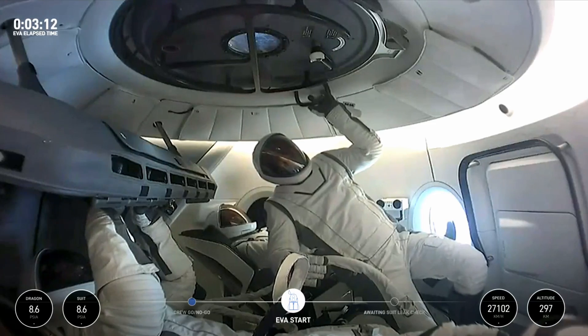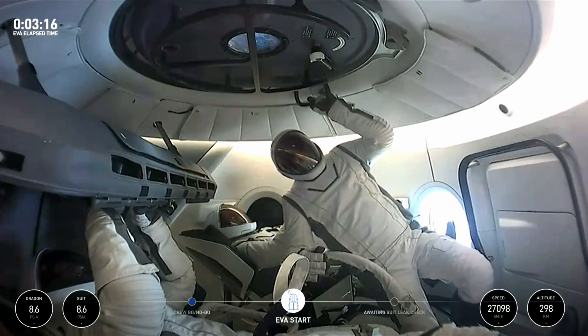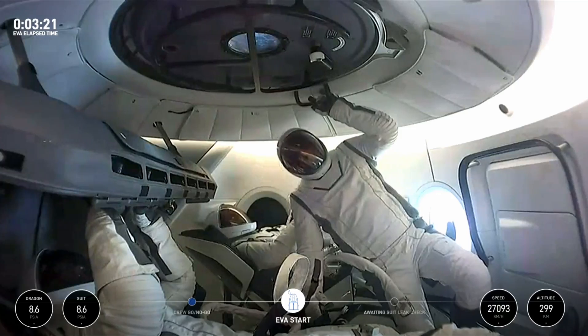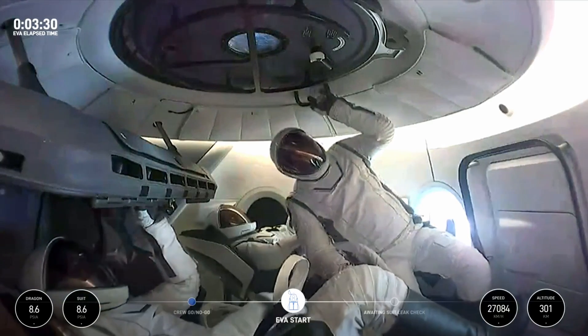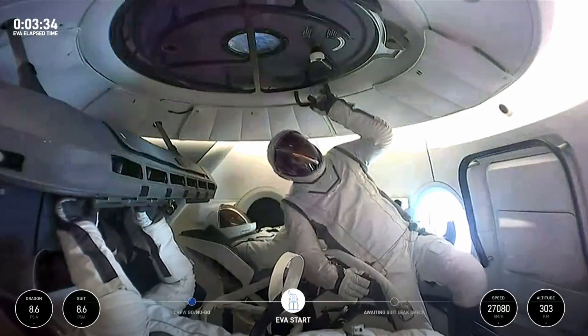EV1 copies. EV2 copies. Dragon SpaceX, secondary flow purge complete. Close secondary O2 valves and report ready for suit pressurization. EV1 closed. EV2 closed. Report 1 closed. Report 2 closed. SpaceX Dragon is ready for suit pressurization.